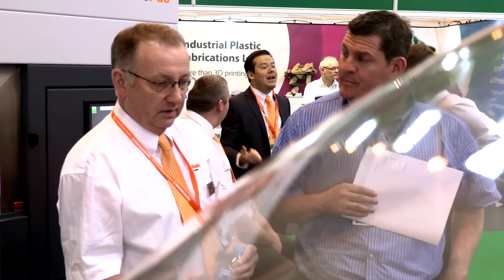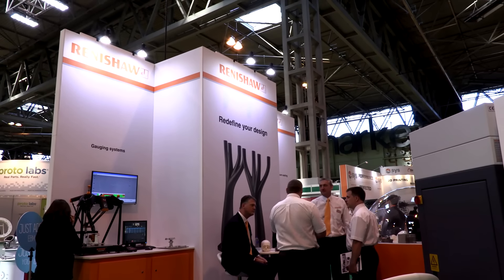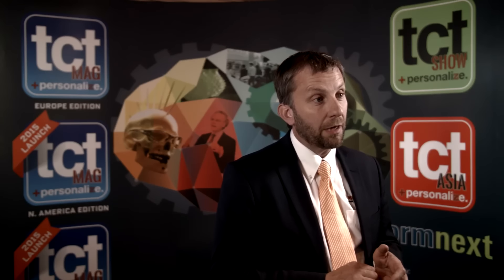We decided a number of months ago that Formnext would be our launch platform for all our new products. We will have some good news on the hardware side, and we'll be able to give people an insight into that a little closer to the event. There will be some other things we'll be talking about as well.